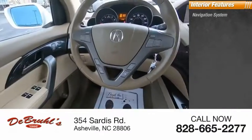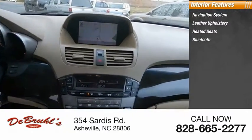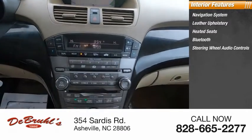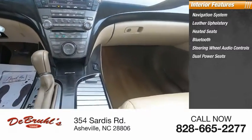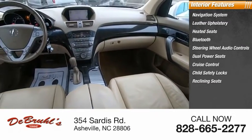Inside you'll find a navigation system, leather upholstery, heated seats, Bluetooth, steering wheel audio controls, dual power seats, cruise control, child safety locks, reclining seats, and dual airbags.